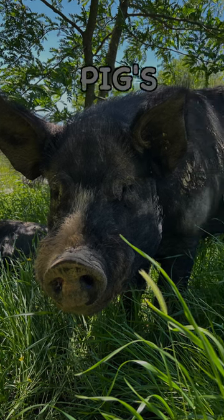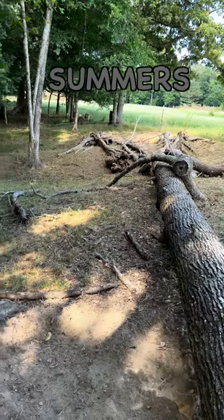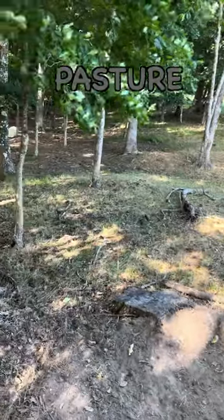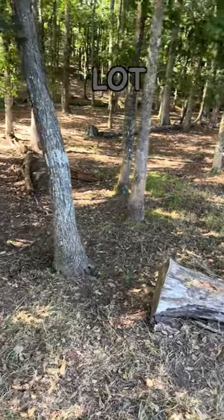I'm always trying to reduce our pigs' feed cost by putting them on good quality pastures. During the summers, however, the pigs are not able to be on pastures much because it's just too hot, so they are in wooded lots.